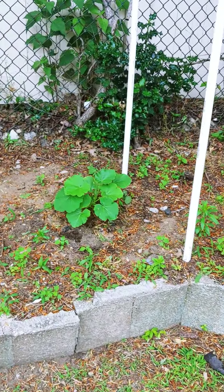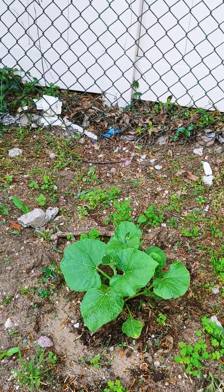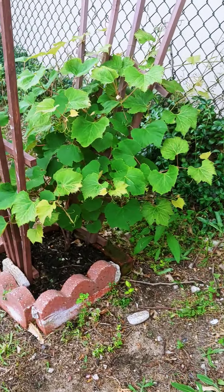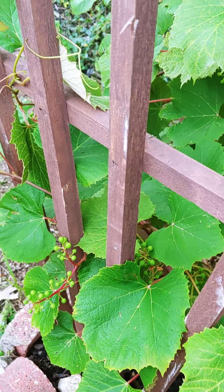At the very back on the ledge, we have squash — three squash plants. And for the dogs, we have a grapevine. And as you can see, the grapes are now coming in, very young.